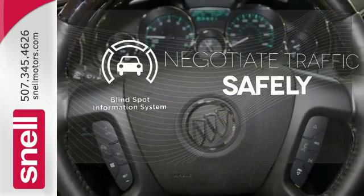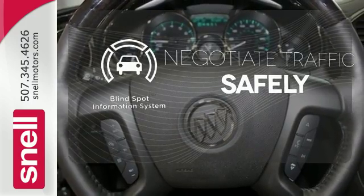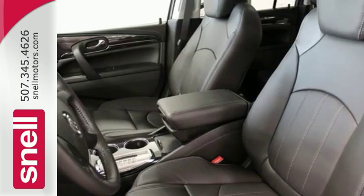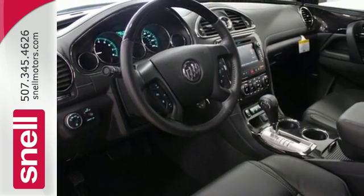Safety comes by being aware of your surroundings, and for that, the blind spot indicator can't be beat. No compromise here — this Enclave is smart and sexy. Take it home today.